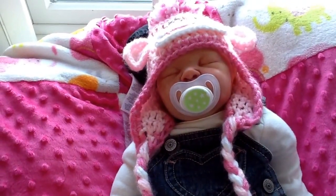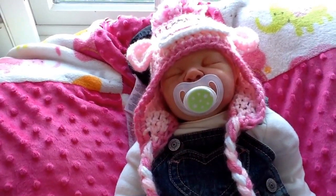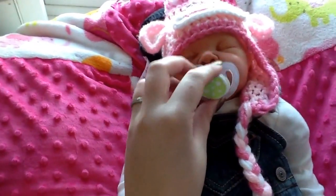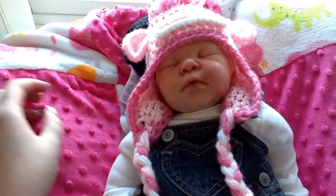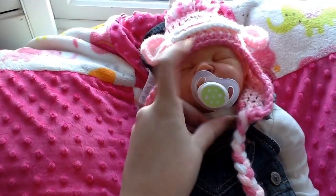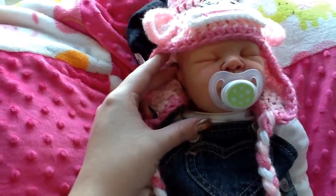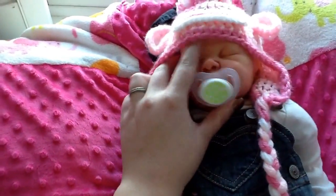She is for sale, asking $250 shipped. I will take offers though — highest offer gets her. She has a magnetic pacifier, it's like on her chin, you can see it down there. And she's not shiny whatsoever. Literally, I put so much matte varnish on her that she feels textured, almost like a baby.